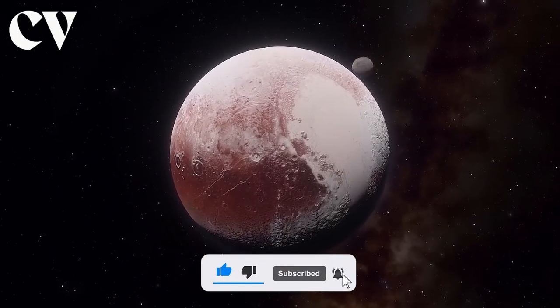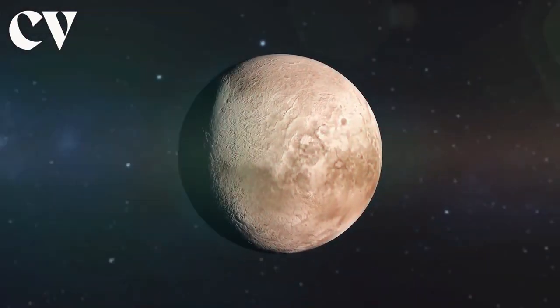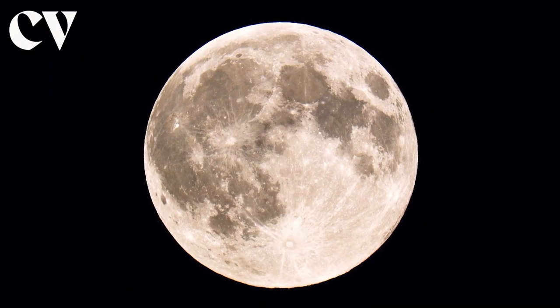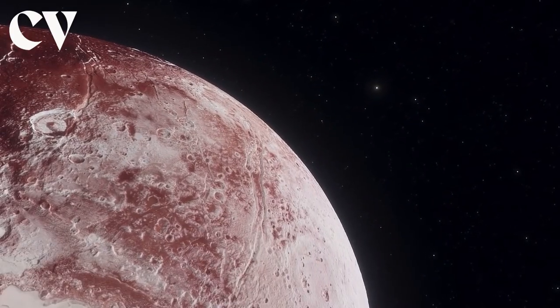It is also one-sixth the mass and one-third as large as the Earth's moon. Pluto is characterized by a heart-shaped glacier, tints of blue and reddish-orange, whirling moons, mountains as tall as the Rockies, and yes, red snow.